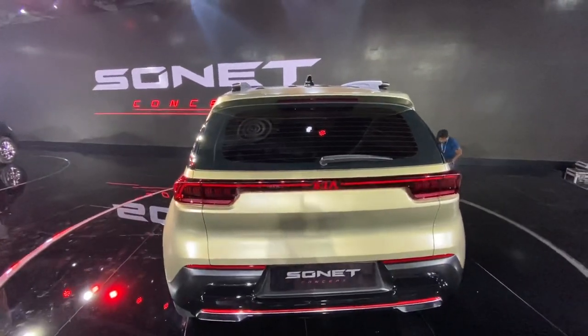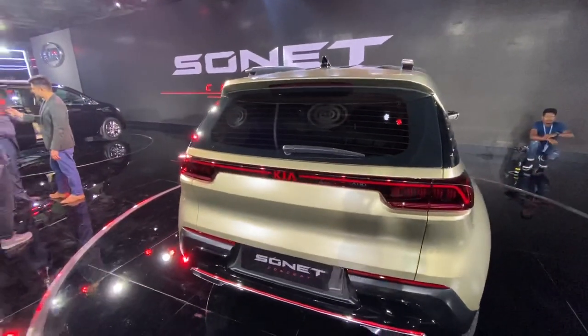The continuous running light — Porsche and Audi are doing it, and now Kia is doing it too, with the Kia branding right there in the centre.